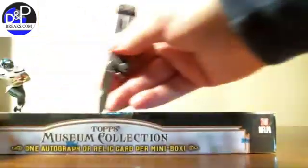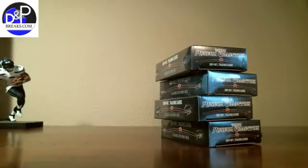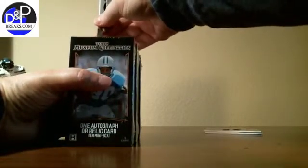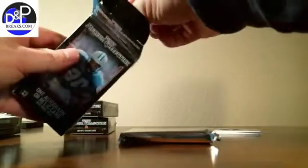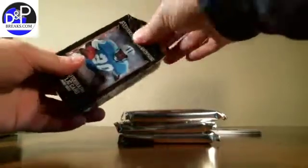And the final box out of our case break of museum collection football. Stay tuned — we're going to random off those two cards with multiple teams on them. I'll also do a recap video and show all the hits in one video so everybody can see them, since this one got broken up into a couple of pieces. You'll also be able to find scans of all the hits on our Facebook page. Here we go, final box.